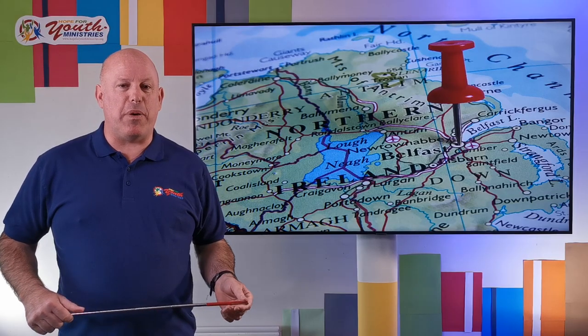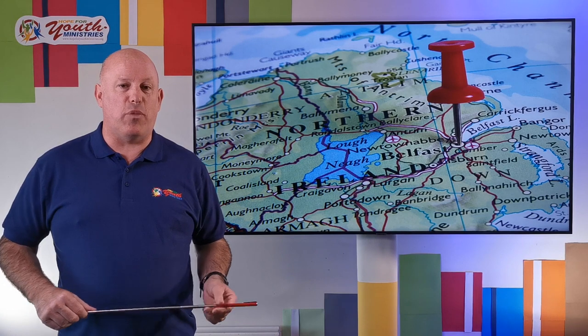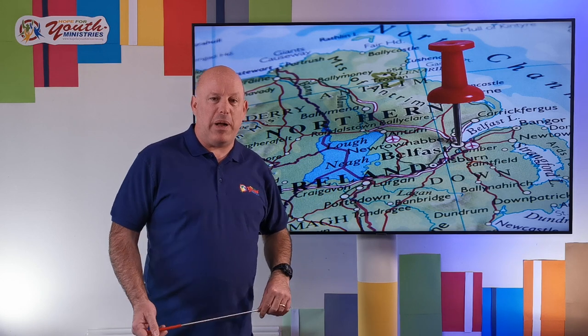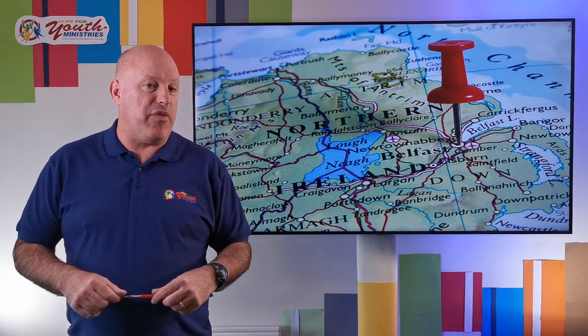G'day boys and girls, it's Colin here, back again with the special Northern Ireland 100 assembly. Today we're going to go to Cumber. Cumber is in County Down, not far from Belfast, and we're going to be looking at potatoes today, namely the Cumber Spud or the Cumber potatoes.